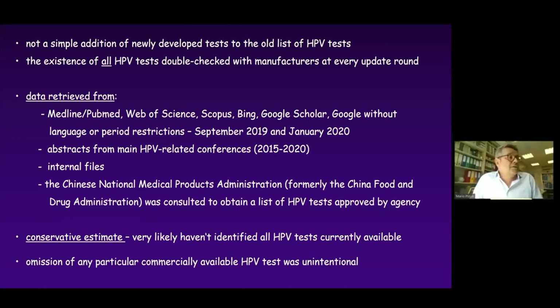Although we identified many tests on the market, we still believe it is a very conservative estimate. Very likely, we have not identified all HPV tests which are available. So if we omit any particular commercial product, this was completely unintentional.